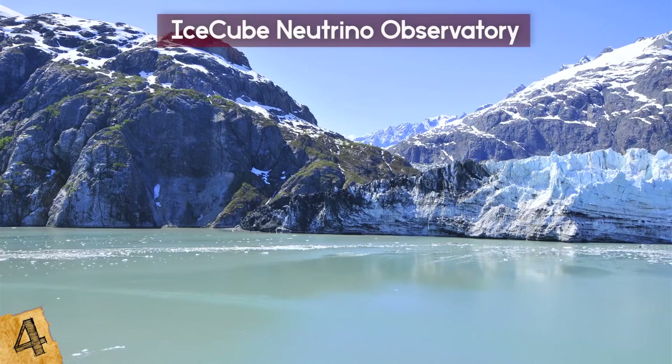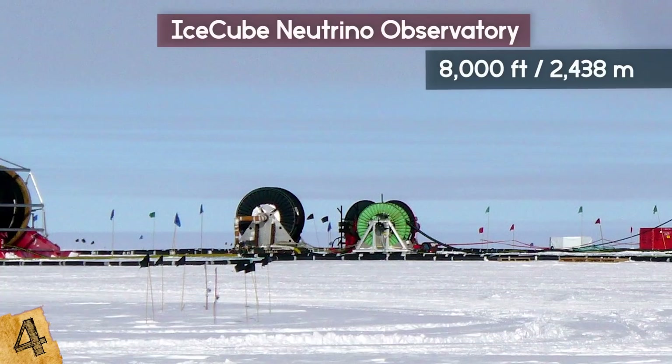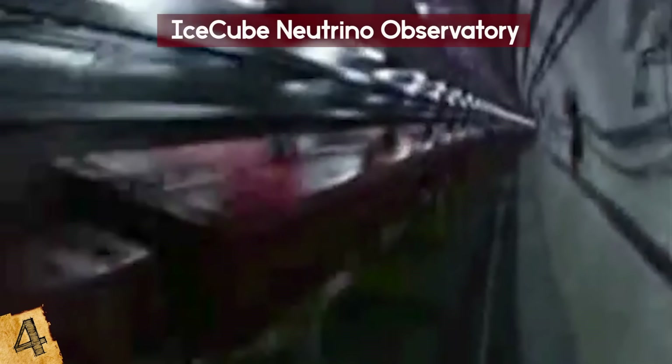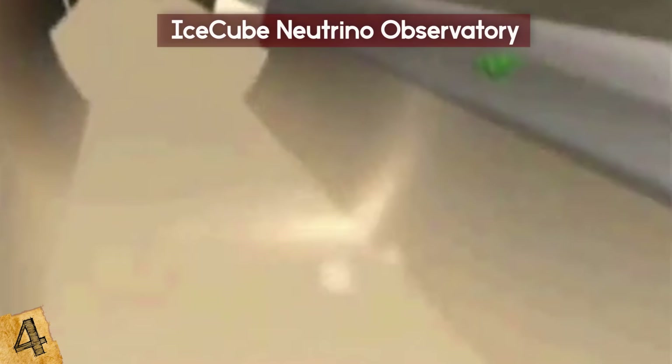It took them 7 years, but the hole is now about 8,000 feet deep — that's one and a half miles, give or take. They now have several holes in the Antarctic. They've put optic cables in them so they can send information to the people at the Amundsen-Scott South Pole Station. There are actually 86 separate optic cables that provide all kinds of information.